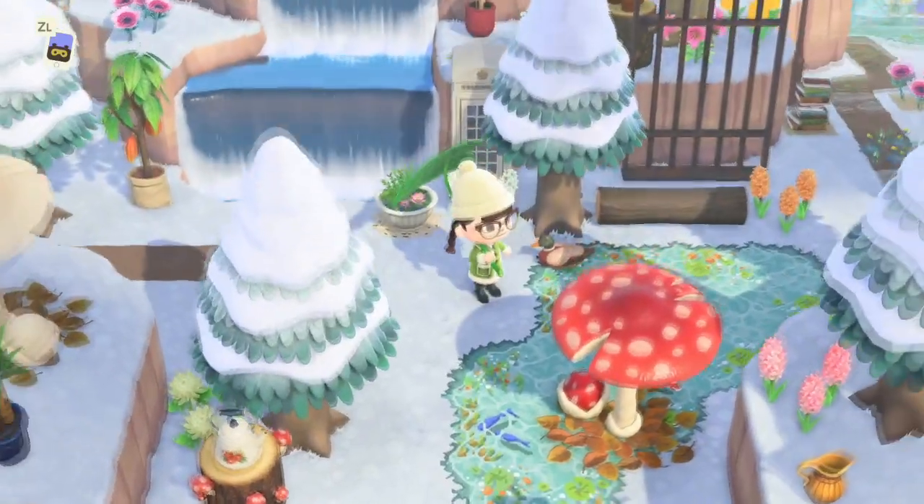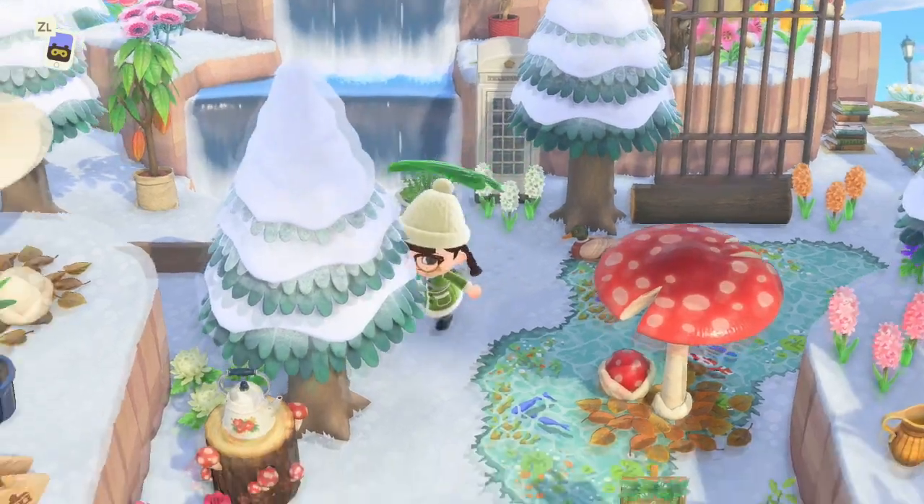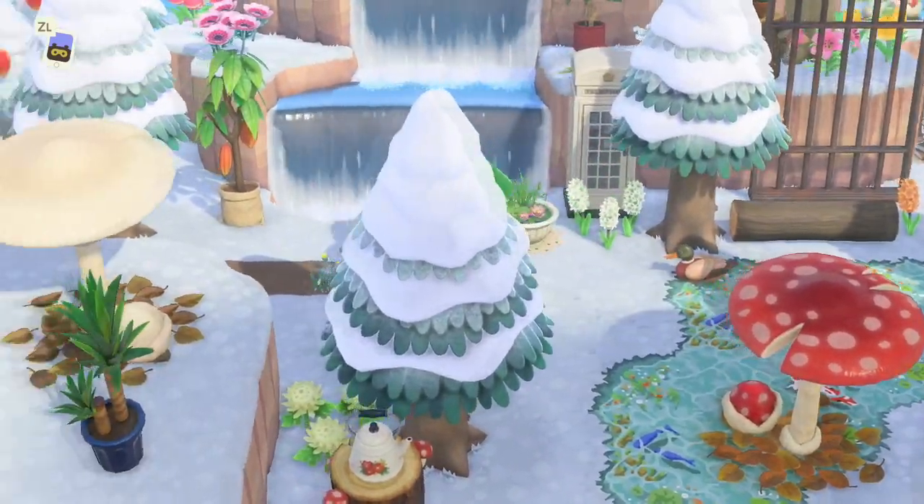This looks like it's a little pond with the ducks on and the fish under it. It kinda looks frozen over, which is perfect for this season.